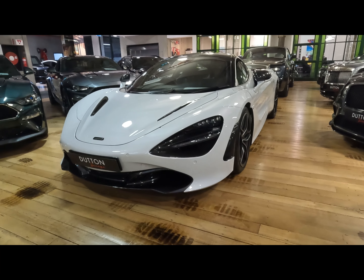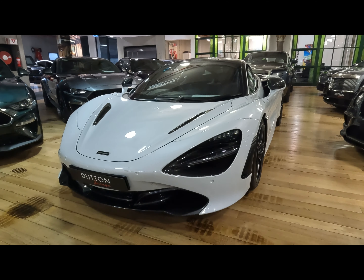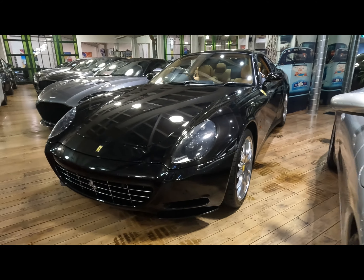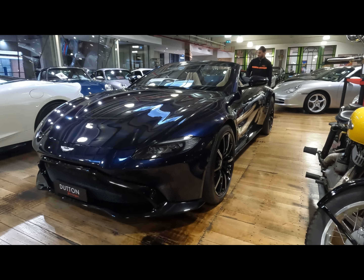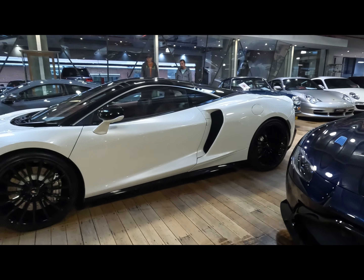This McLaren 720S is really sick in this nice kind of bluish-grey colour. And this Ferrari 612 Scaglietti. We've also got this blue Aston Martin Vantage next to this McLaren GT.